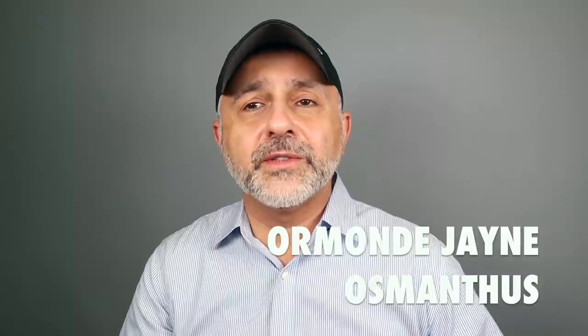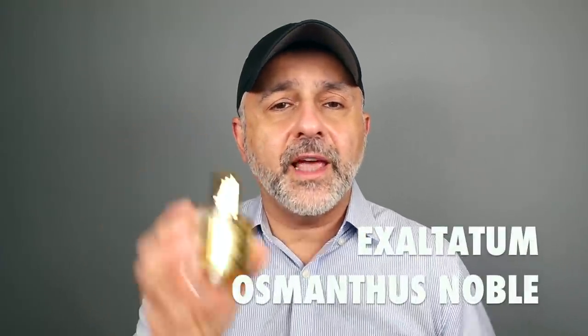My favorite Osmanthus fragrance is from the house of Ormonde Jayne — really, really lovely. I do get compliments with this one. I tend to overspray it, but it smells fantastic — very fruity, definitely nectarines and apricots, more like white nectarines. Really, really delicious. So that's the fragrance from Ormonde Jayne called Osmanthus. And then finally, Osmanthus Noble from Exaltatum.